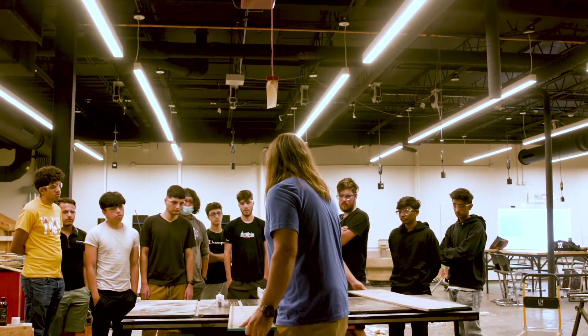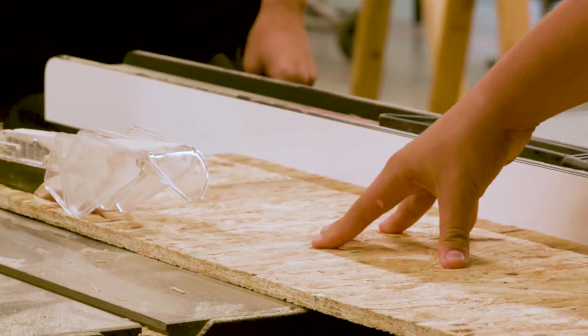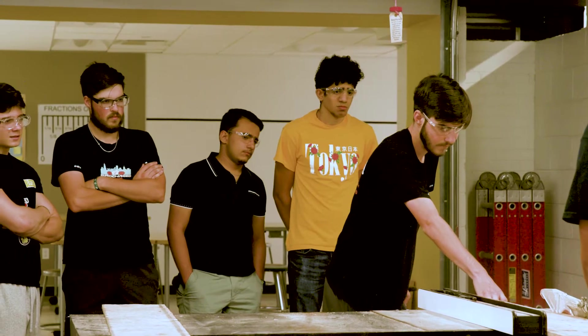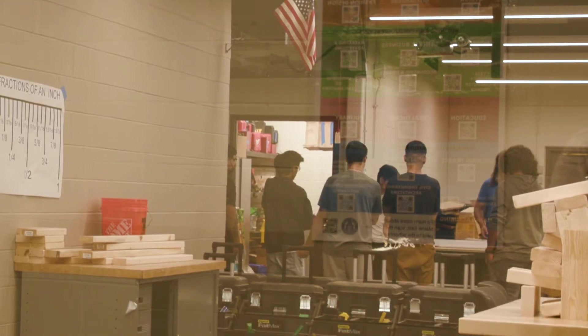The math and construction class builds a house each year for Habitat for Humanity, and for years some of that awesome work was done behind walls. Now our students will all have access to see this project come to life.